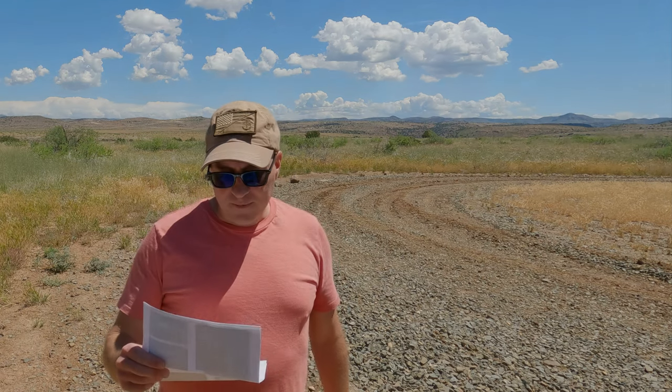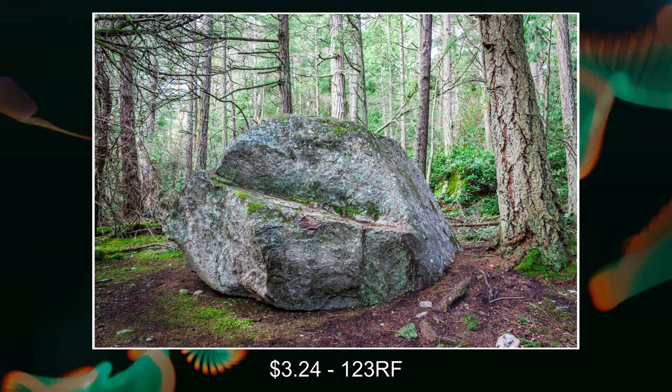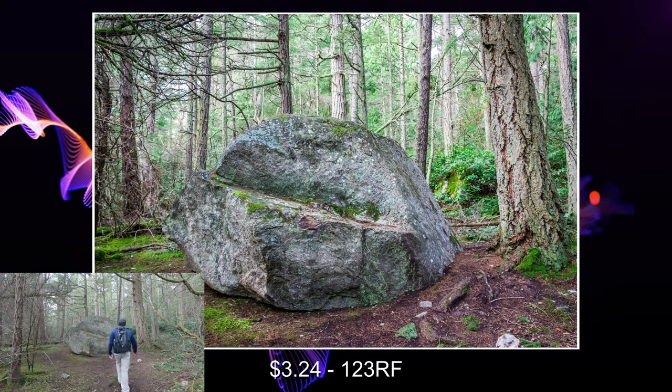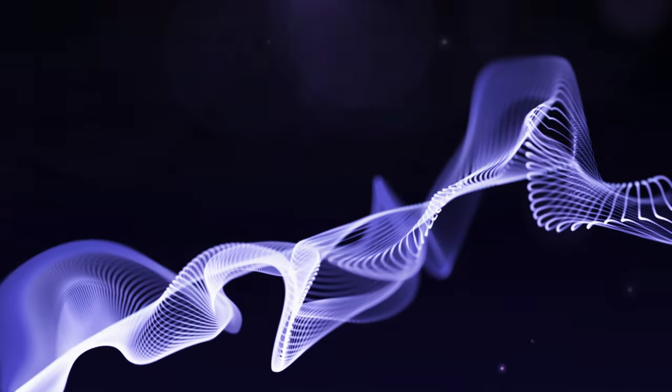This next one came from 123RF — I got three dollars and 24 cents for this particular image. This giant boulder was actually out in Washington state, on what I believe is Anacortes Island.